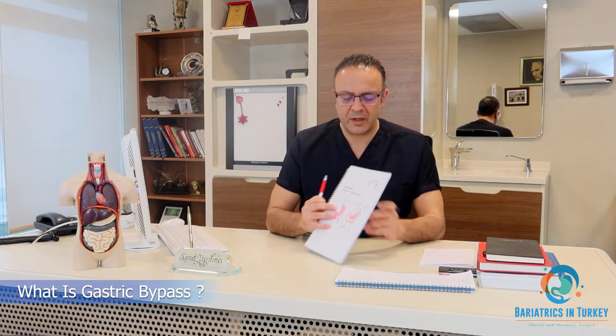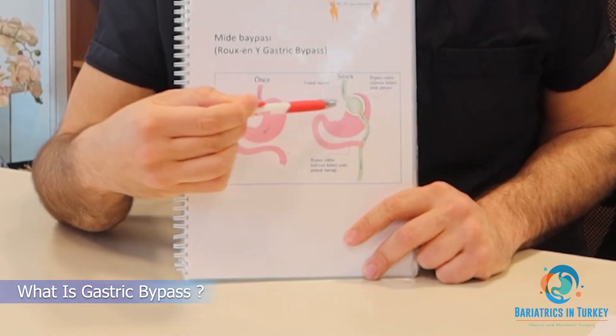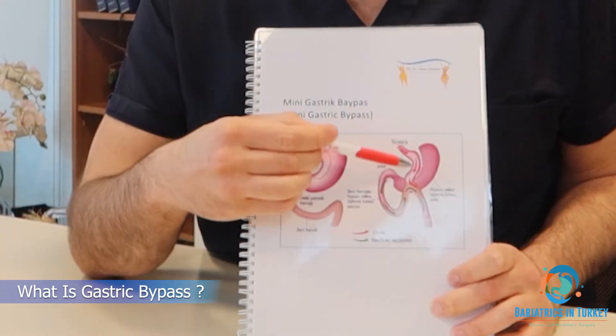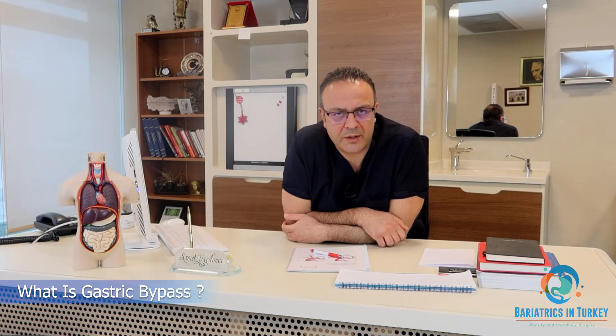Gastric bypass is the second most common bariatric surgical procedure. In gastric bypass, we reduce the volume of the stomach and bind the small intestine. This reduced stomach is connected to the small intestine, and there are different types of gastric bypass to consider for each patient.